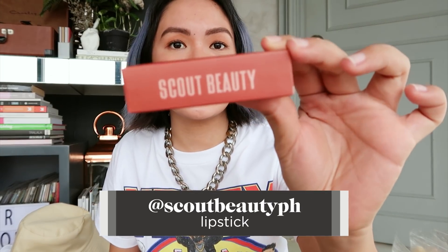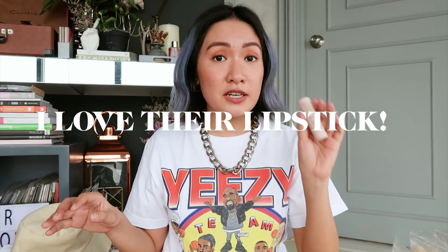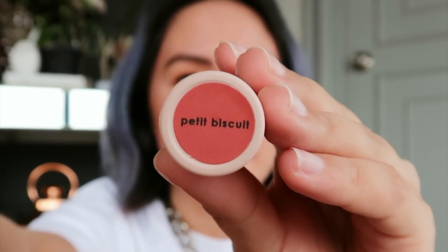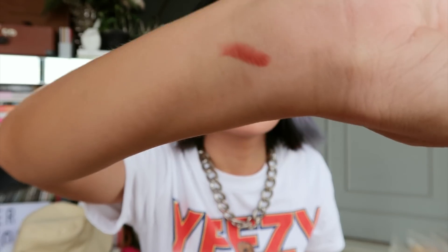Next one — Scout Beauty lipstick. If I have Zoom meetings, I don't put a lot of makeup on anymore. I just put lipstick or lip tint and a little on my cheeks. I discovered Scout Beauty recently. I love their lipsticks and honestly, it's super affordable. My personal favorite is the shade Petty Biscuit. The quality is really good, it's long lasting, it has a creamy texture but it's not heavy on the lips — super light. The best part for me is really the price — the quality and the price, you feel like you won.